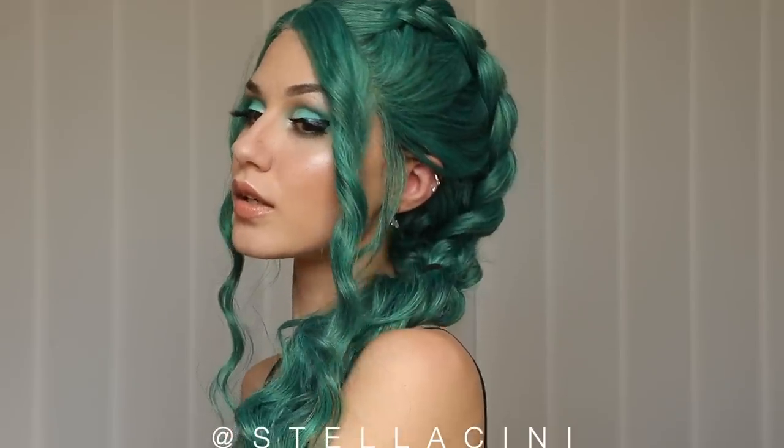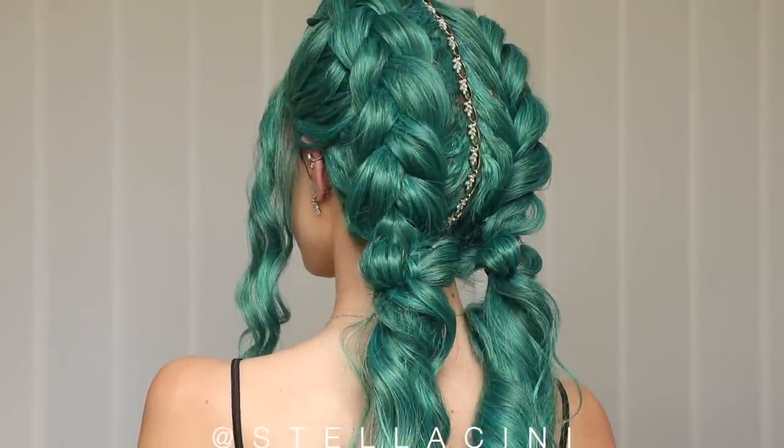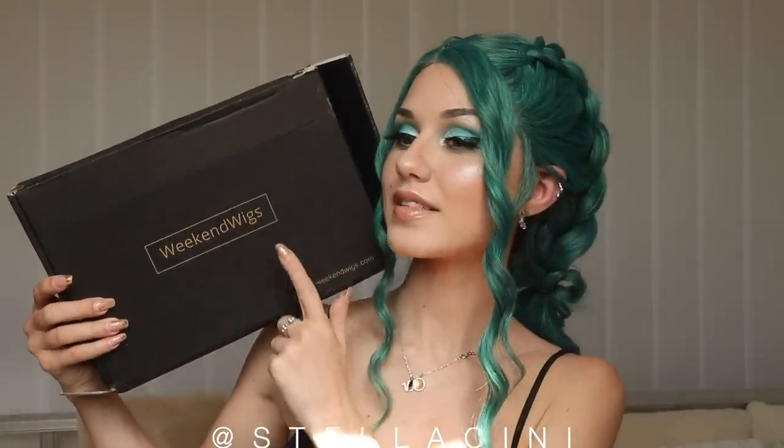Genuinely encouraging you to try it out. I'm gonna leave the link of this beautiful wig down in the description box below. Please check it out, especially if you are interested in getting a more bright kind of color, but not like comic-y. Everything was from Weekend Wigs, so I'll link them down below as well as any coupon codes that I might have. I do hope you enjoyed this video. I hope you'll give it a go, and I will see you in my next video.